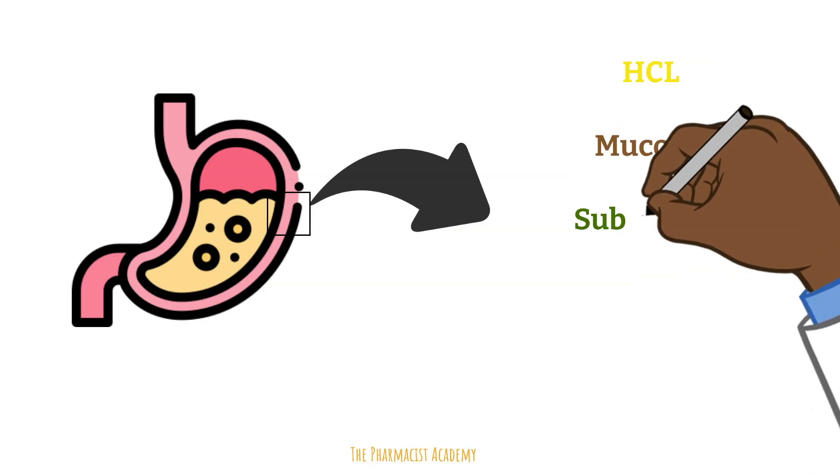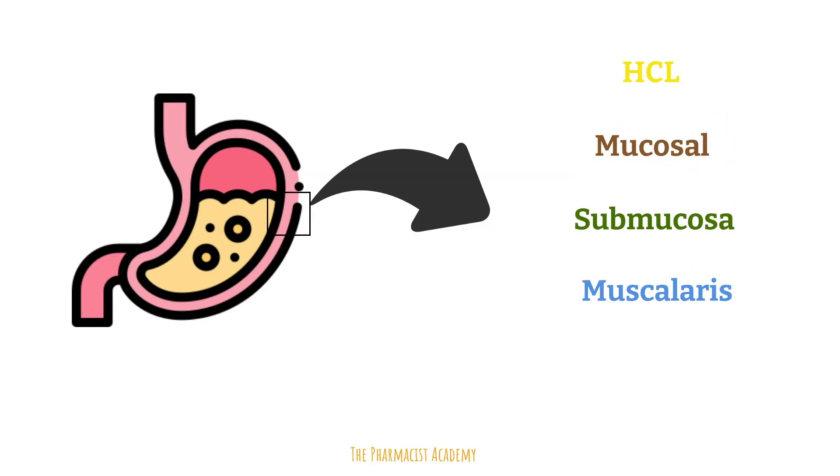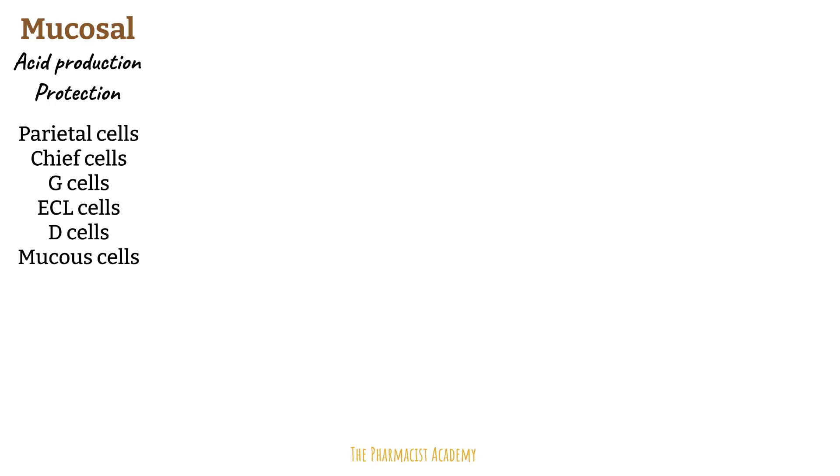Under that layer we have the submucosal, then the muscularis, and lastly the serosa. The mucosal layer's role is to produce the hydrochloric acid and also protect against it. This is achieved with a combination of specialized cells in the mucosa: parietal cells, chief cells, G cells, ECL cells, D cells, and mucus cells. We will cover the functions of these cells in depth later. This layer is the most important and will be the focus of this video.